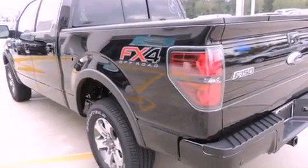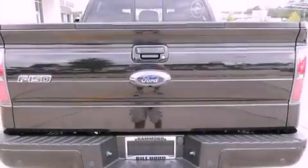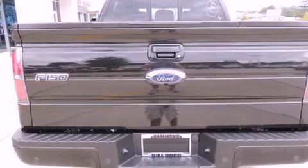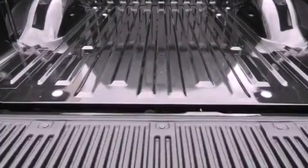Its top features include a locking differential, traction control and stability control systems, alloy wheels, and a tire pressure monitoring system. The following features are also included: air conditioning,